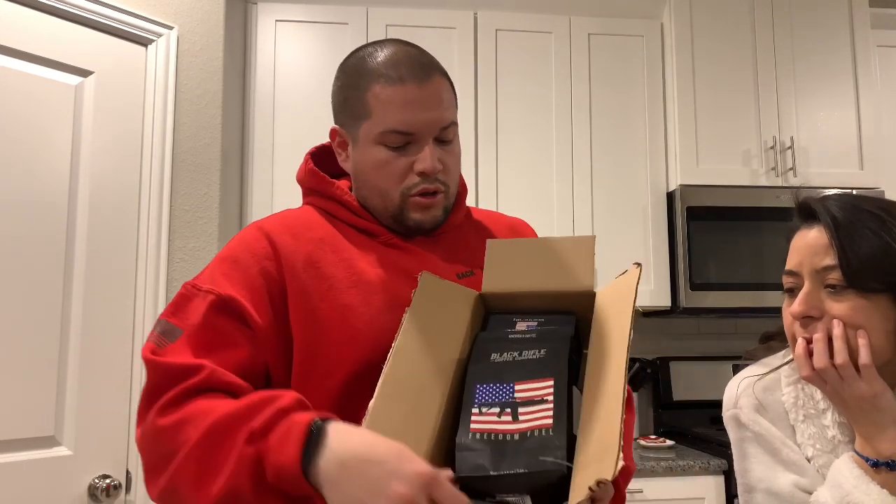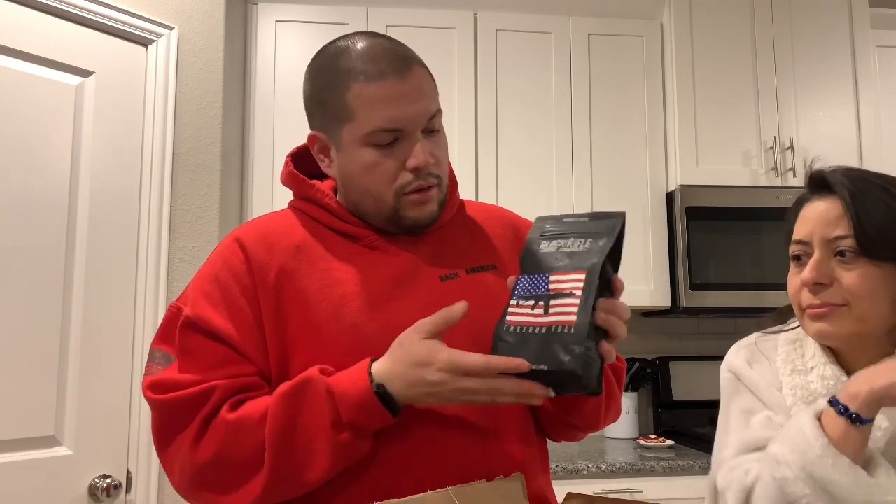It's 30% off. Their packaging is nice. The first one — Freedom Fuel. Nice packaging, 12 ounces, heavy body roast with a kick of freedom — it's a dark roast. It says serving premium coffee to people who love America, and it's veteran owned. A portion of their profits go to veteran, law enforcement, fire, and first responder causes. These are the kinds of companies I like to support.